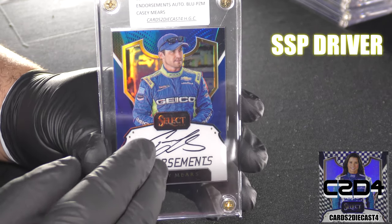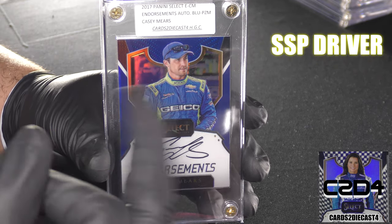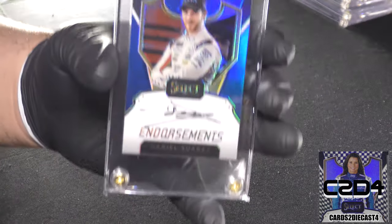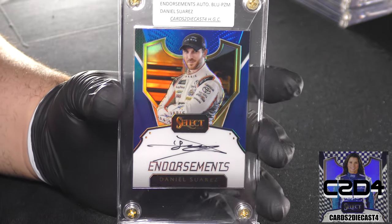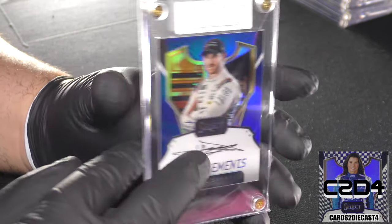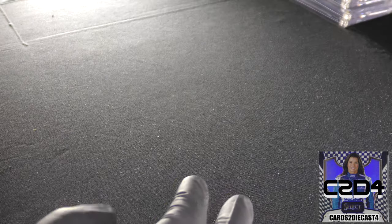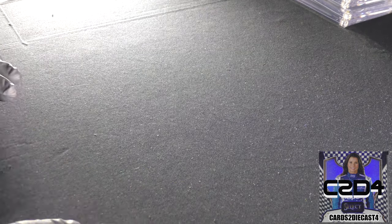So the priority order is: Bobby Labonte number two, Dale Jr. number three, Casey Mears number four. Here we have Daniel Suarez as the second-to-last driver to showcase. When we flip the card around, this is going to be a standard print out of 50.